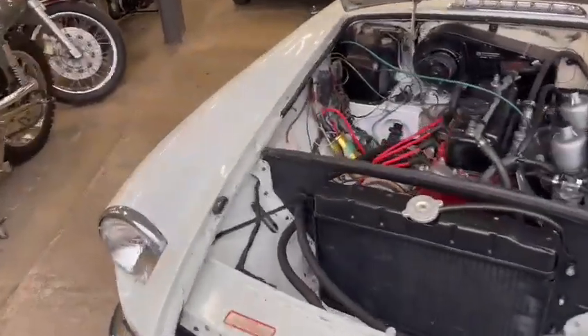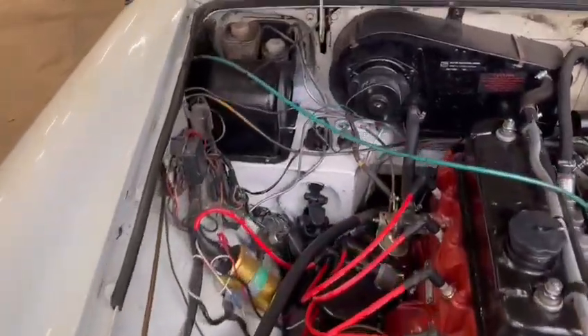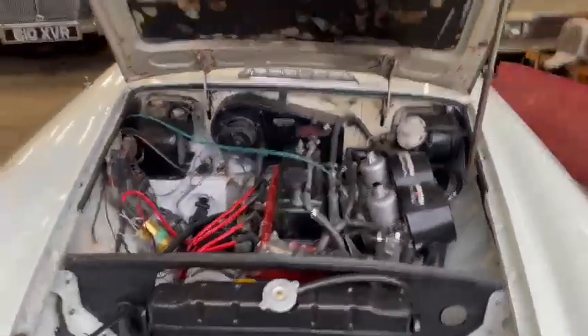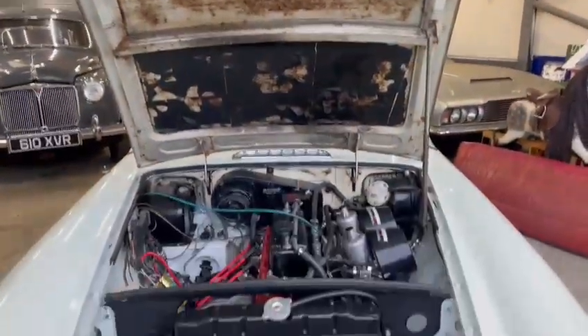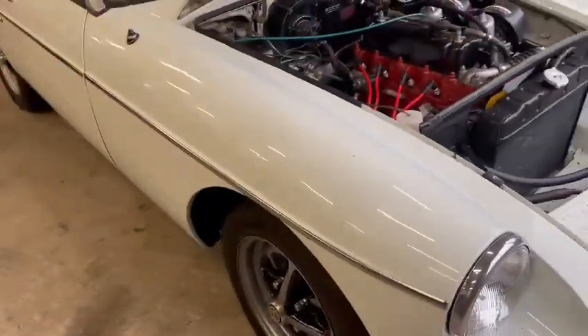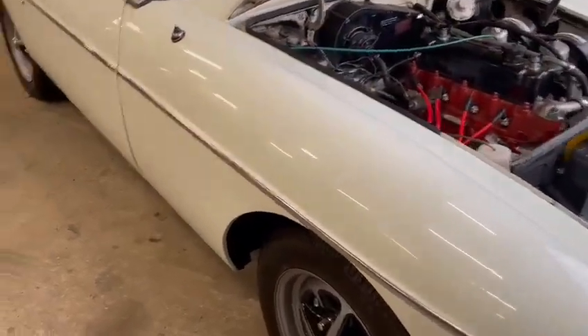Under the engine bay — yeah, not too bad. Been touched up in places, once given a bit of a detail, and some sound deadening put back on. So it's sort of your average MGB, truthfully.